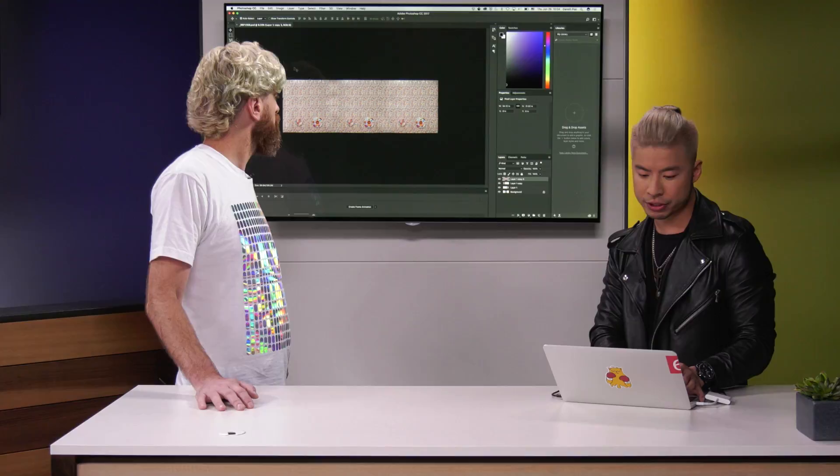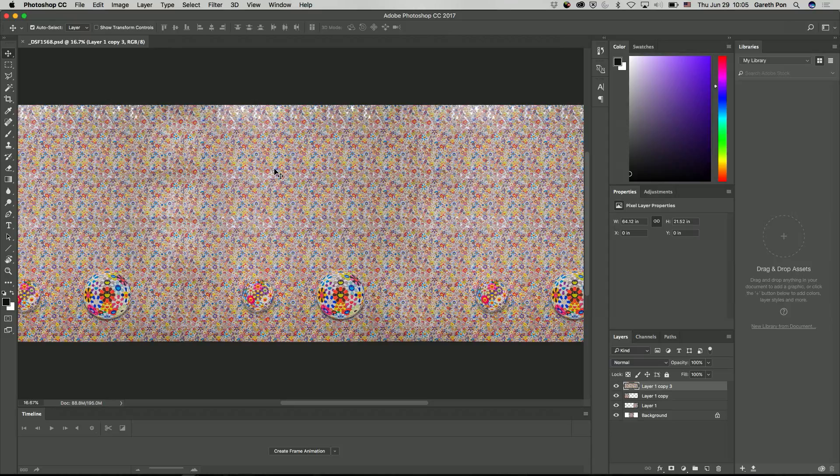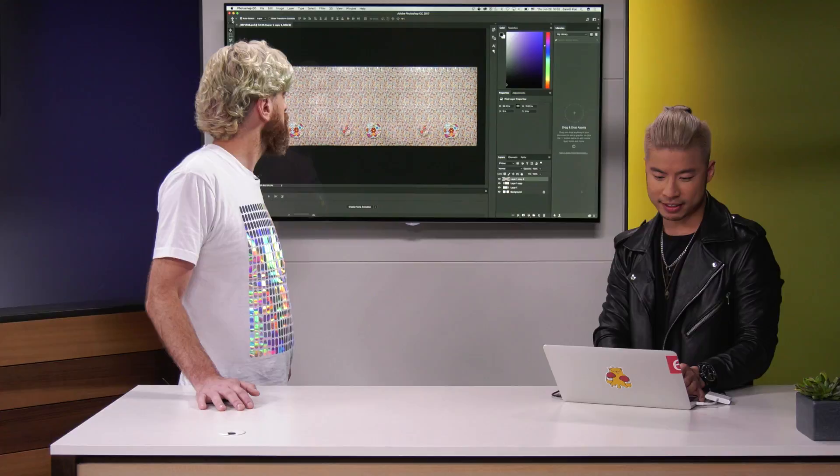What I did here is, as you can see, I just duplicated that background. I actually cut out just the detailing of the art, multiplied it, and pulled it into a much bigger canvas, as you can see. And then I actually just pulled that image into After Effects.